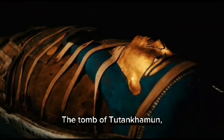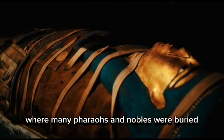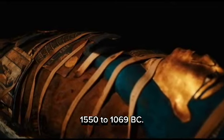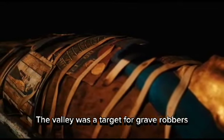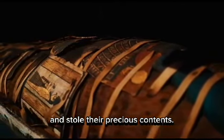The tomb of Tutankhamen was located in the Valley of the Kings, a desert valley where many pharaohs and nobles were buried during the New Kingdom period, 1550–1069 BC. The valley was a target for grave robbers, who plundered most of the tombs and stole their precious contents.